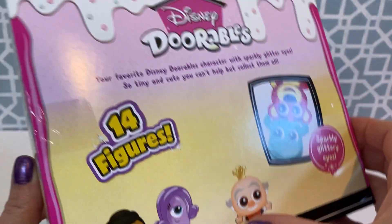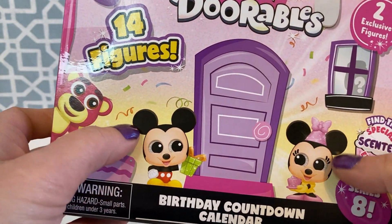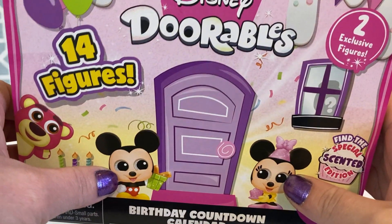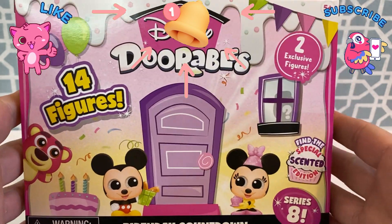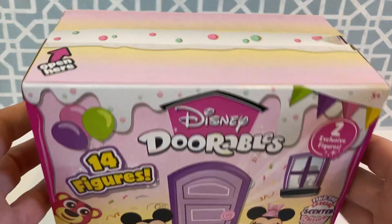It doesn't say which ones the exclusives are, and I wonder if these are just part of the packaging or if these will be our two exclusives. This is such a cute little box and what a fun little idea to let your kids open up adorables and count down to their birthday.